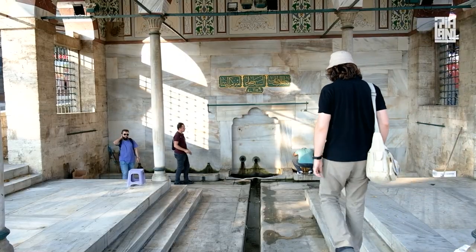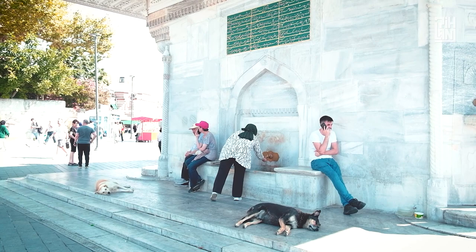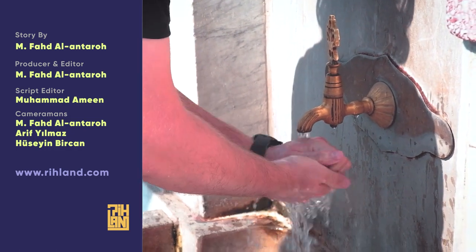As some of these magnificent fountains continue to be restored and maintained, they continue to provide drinking water and serve as social hubs for the people, reminding us of the importance of water and charity in Islam.